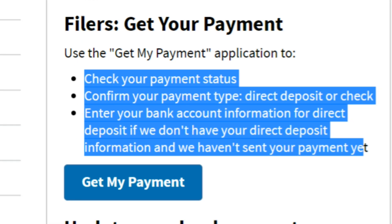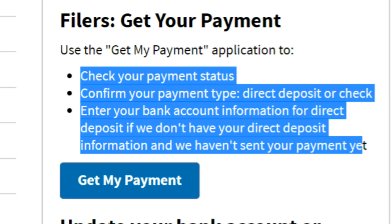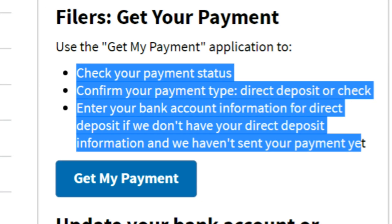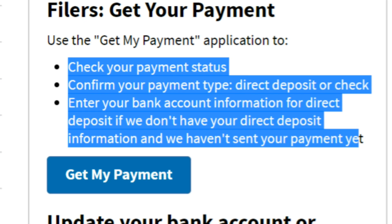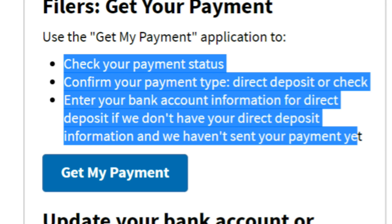If you're not sure what the Get My Payment tool does, here's a quick refresher. This application will give you information about your payment status, your payment type, and whether the IRS needs more information from you, including bank account information. In order to fill out this information, it required your adjusted gross income — your AGI — so you need to have that number handy, as well as your social security number, your birth date, and your address.